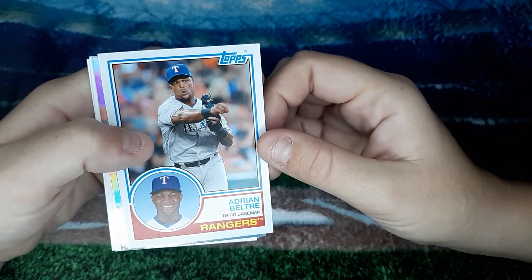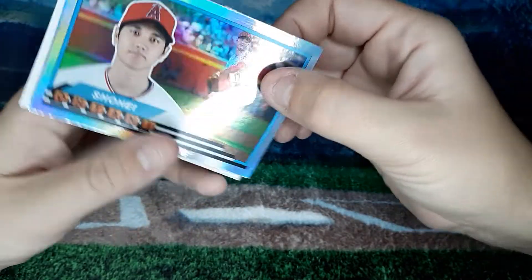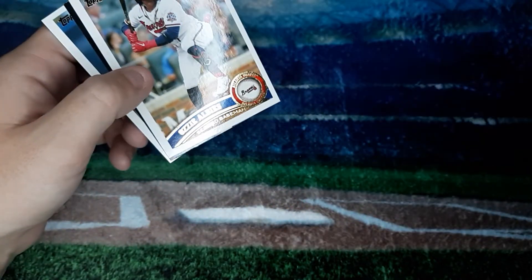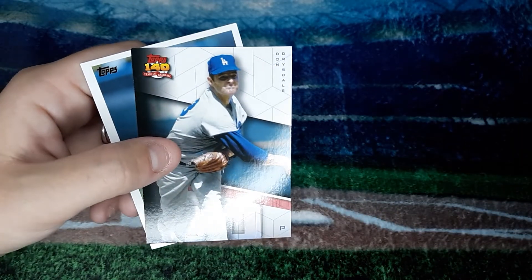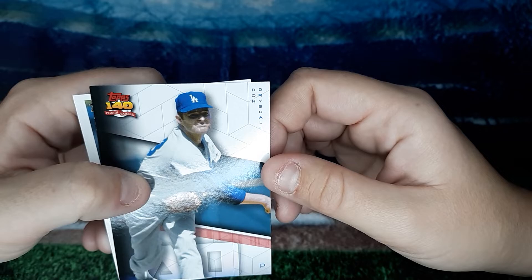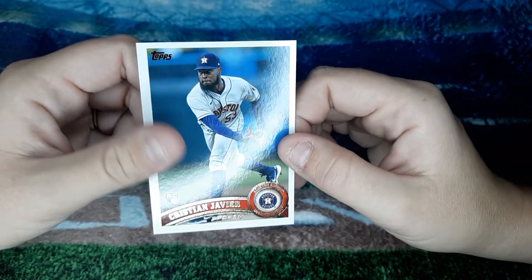Adrian Beltre. Shohei Ohtani — that's a Foil one there. Ozzy Albies. Don Drysdale. And Christian Javier.